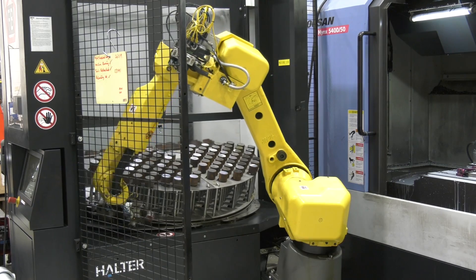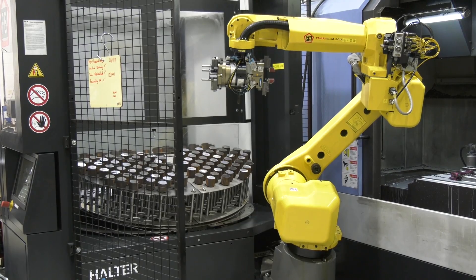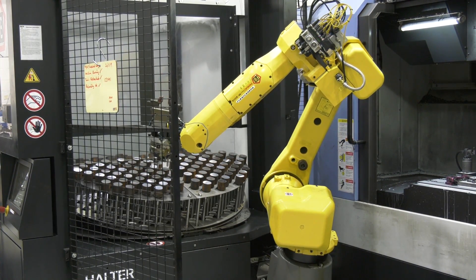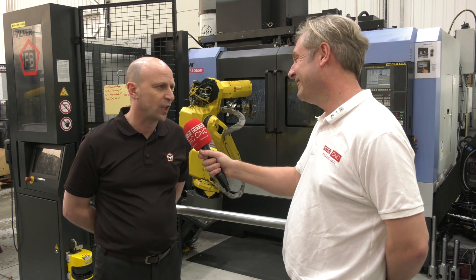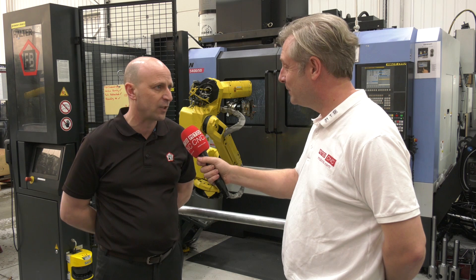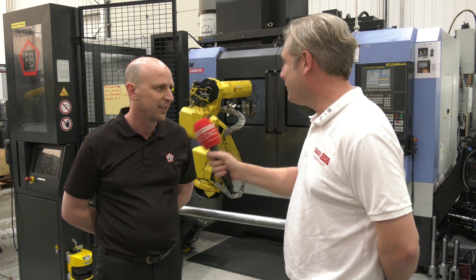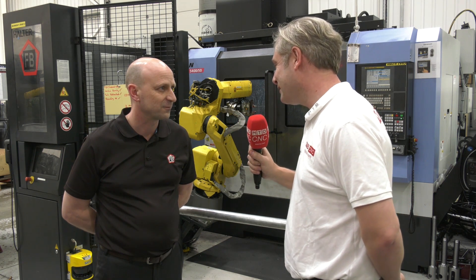So the next step is another Halter CNC machine? Yeah, definitely it's on the cards, but the automation we've done has created some bottlenecks in other parts of the business, so we need to look at automating other things too. When we first started, running four or five extra hours every night was exciting. Now we're working on a project with Halter to get the machines running another eight-hour shift — the goal is to fill a third shift with automation, so pretty much 24-hour running. Fantastic Peter, a great endorsement of Halter CNC Automation.